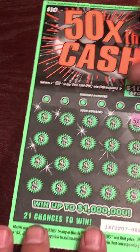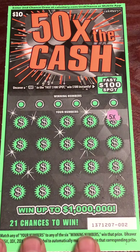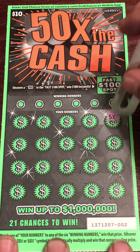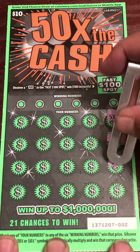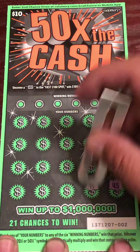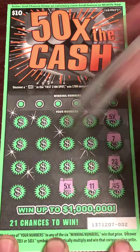Okay, and our last card — ticket number 2. Got a 5X, first match. 21, 21, 25, 7, 11. And I got another 5X, nice.